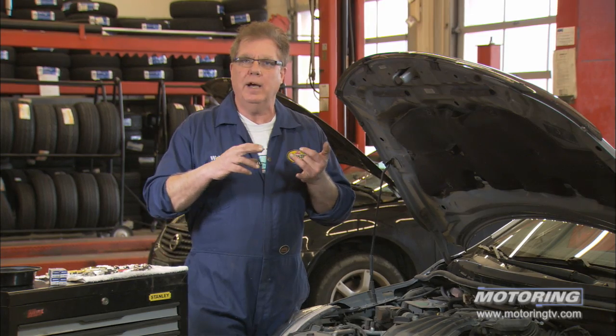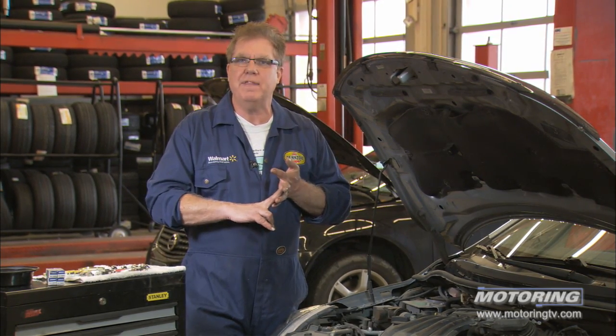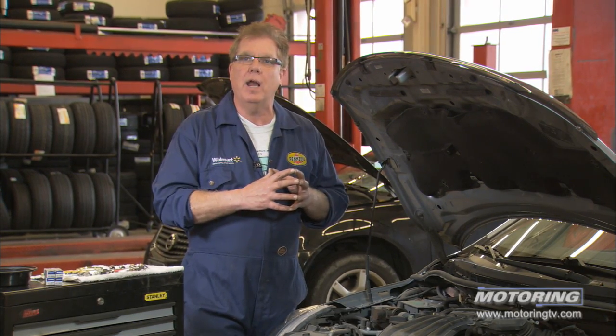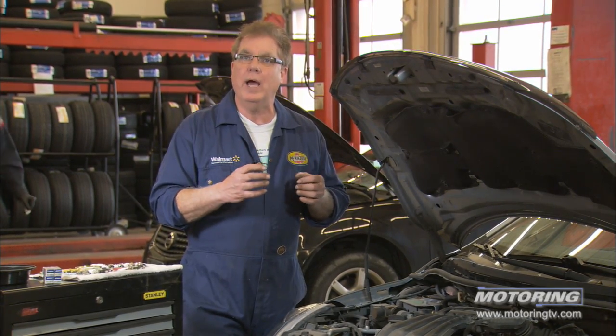We'll do a fuel system cleaning, fuel injector cleaning, throttle body cleaning, and air filter every 50,000 to 70,000K. That will keep our engine running clean, giving good fuel economy and keep the filters in good shape to protect the engine from ingesting any dust or grit that could wear it out.